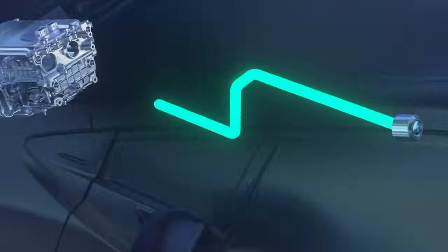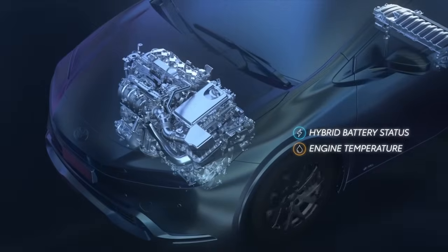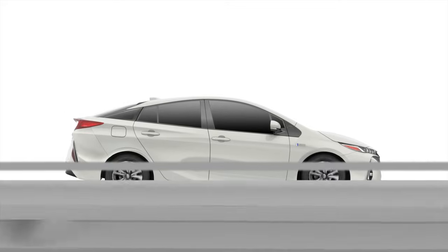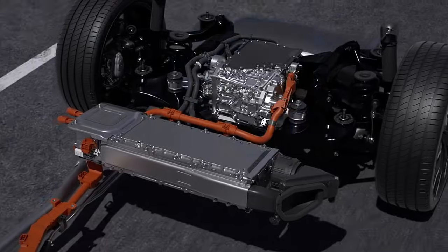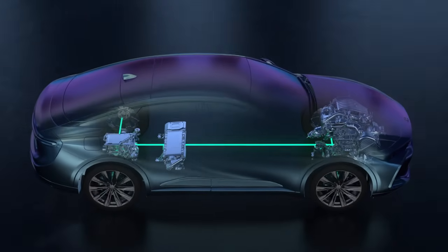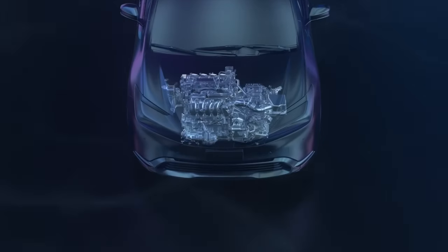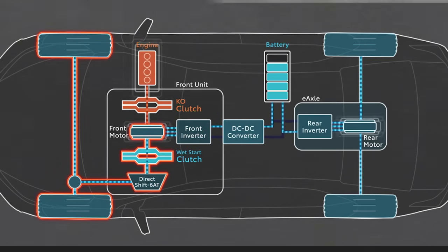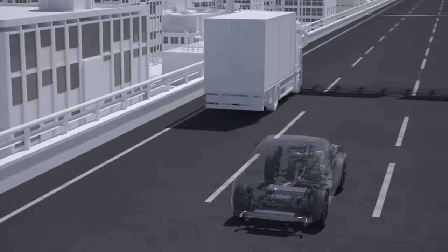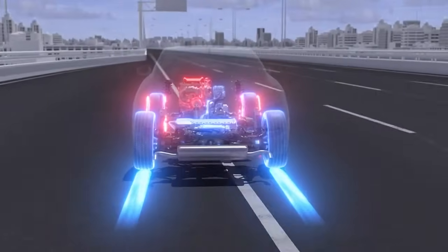I can't talk about great Toyota engines without making a special mention of Toyota hybrid cars. Hybrid cars are actually more reliable than conventional gas-powered cars and have the potential to last a long time. Inside a hybrid vehicle, there's a traditional internal combustion engine and at least one electric motor or generator unit. An electric motor doesn't have as many moving parts compared to an internal combustion engine, so you usually see a hybrid vehicle's electric motor lasting longer than the rest of the vehicle.